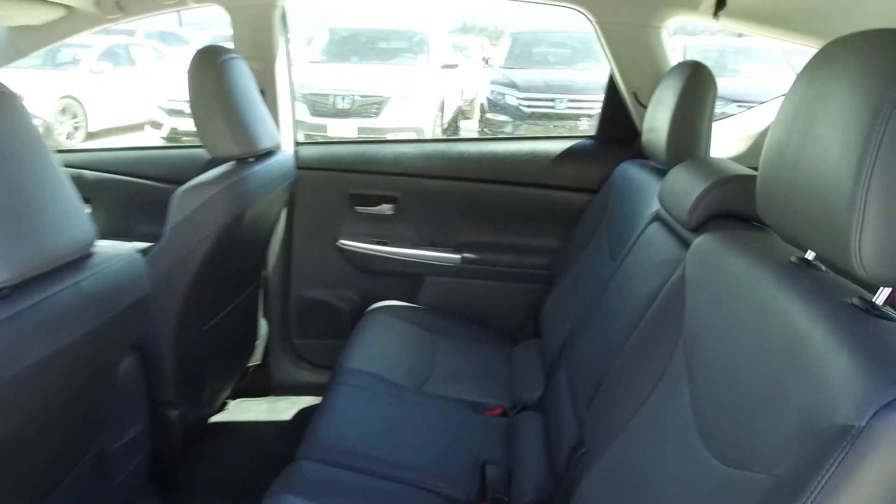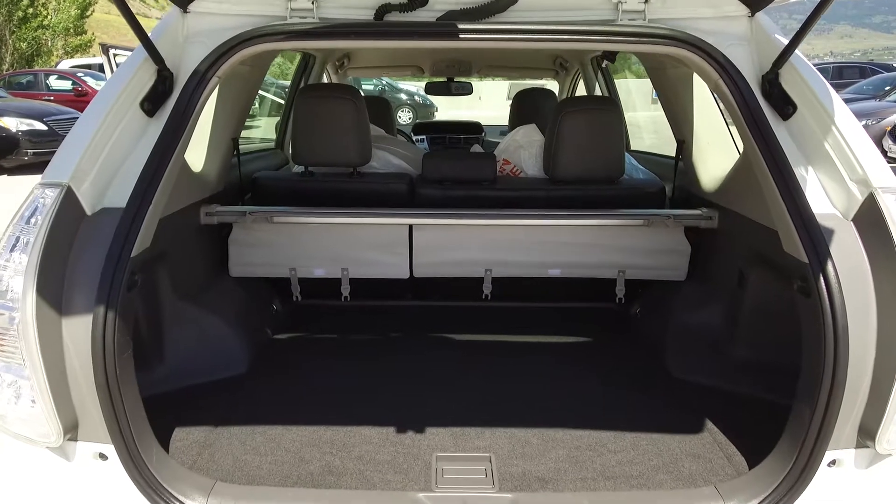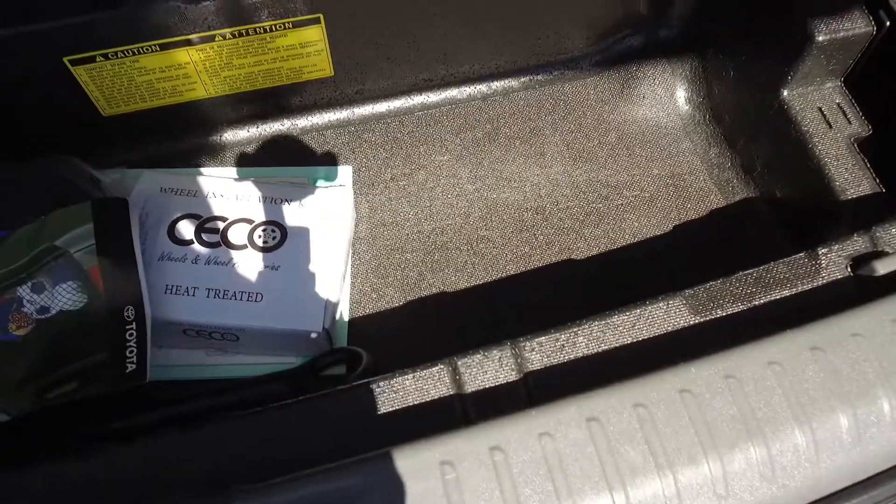Moving on back, we've got seating for three and the seats fold down for extra storage space. We've also got a trunk with a privacy blind and underneath we've got extra storage.